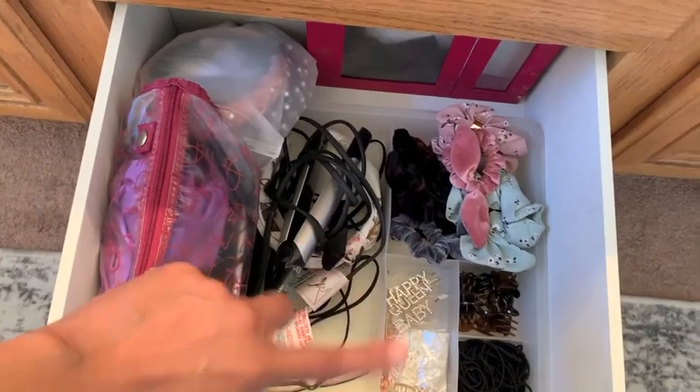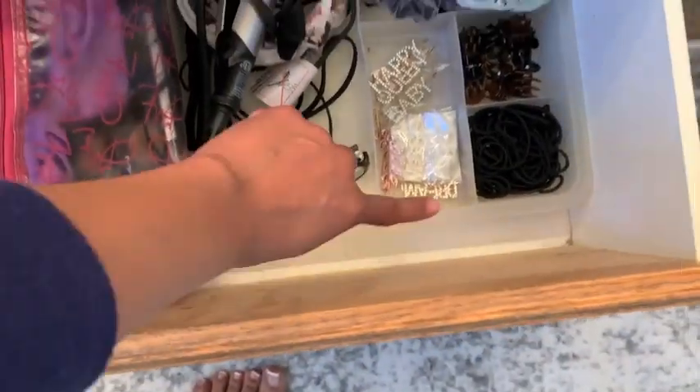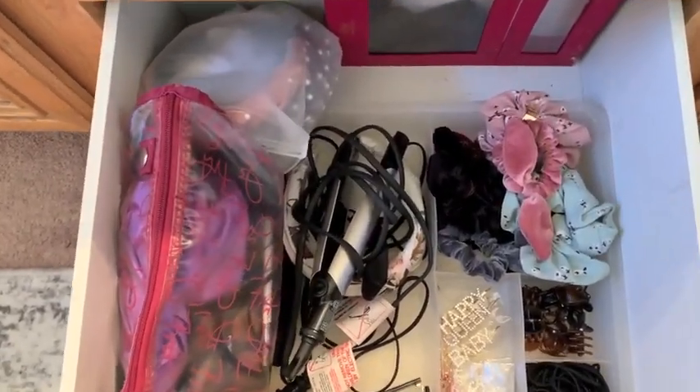And then my drawer is not so bad, but it does need to be like - there's hair. I shed like an animal, so there's hair all over the place.